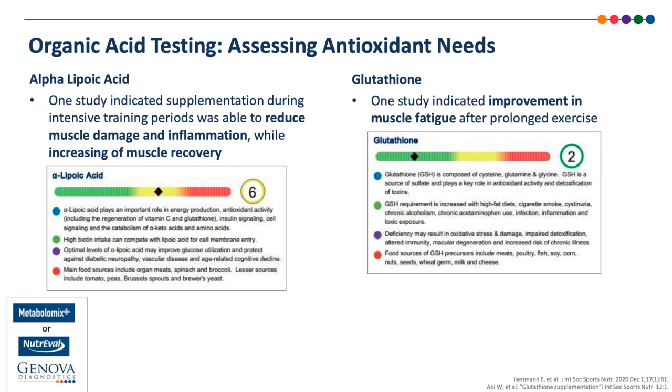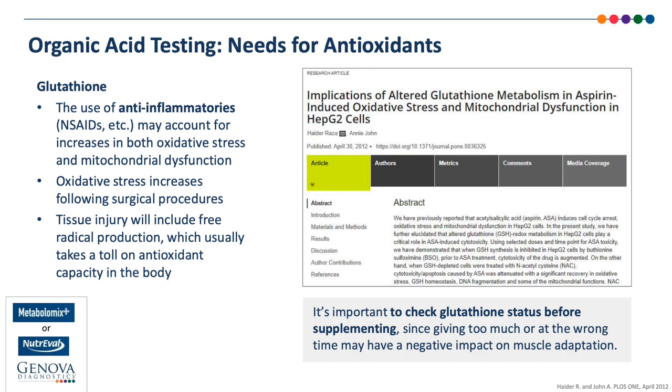Here we see the needs for alpha-lipoic acid and glutathione summarized. These nutrients have been studied in the context of muscle damage, muscle fatigue, muscle recovery, and multiple other critical body processes. Glutathione levels in the body may be reduced for a variety of reasons other than intense exercise — poor diet, toxic exposures, stress, even some medications commonly used by athletes. This study mentions that the use of anti-inflammatories may account for increases in both oxidative stress and mitochondrial dysfunction. We also know that oxidative stress increases substantially following surgical procedures, presumably due to increased immune vigilance. If we let oxidative stress gain the upper hand, the total antioxidant capacity will eventually become depleted, opening up more opportunities for tissue injury.